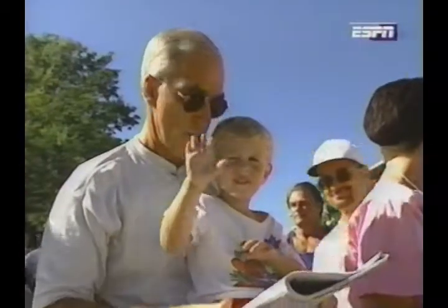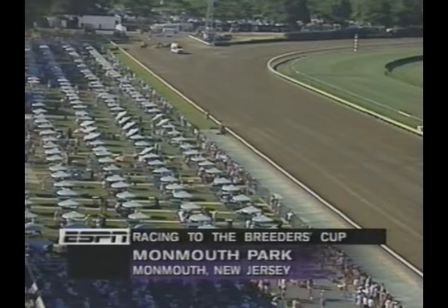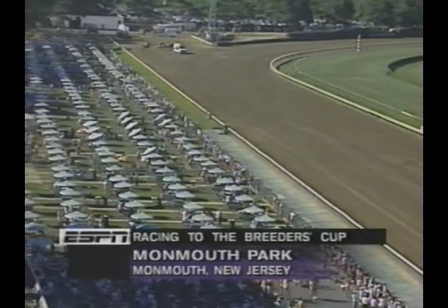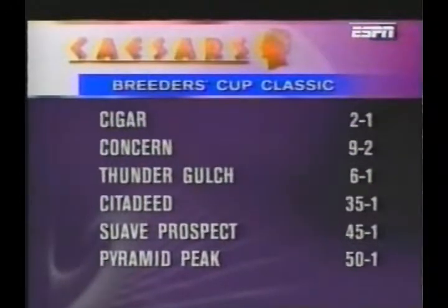The Breeders' Cup is three months and two hours away — Breeders' Cup Day, October the 28th, just three months from this weekend, and Belmont Park two hours north. We're on our way. Here are the future book odds from Caesars for the mile and a quarter Breeders' Cup Classic. Cigar, who's won nine straight, is the early favorite at two to one. Concern, who won last year's Classic, is at nine to two. Thunder Gulch, Derby and Belmont winner, is at six. And three horses we'll see in the Haskell are listed at big prices — that could change depending on what happens today.